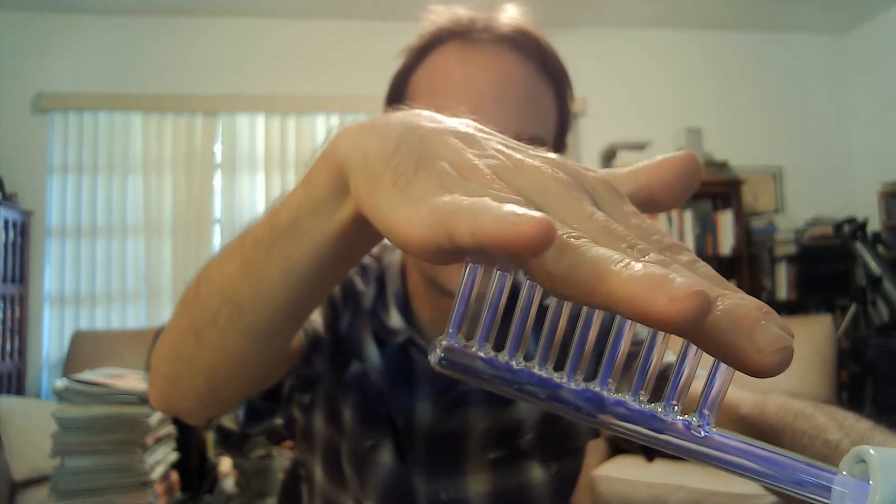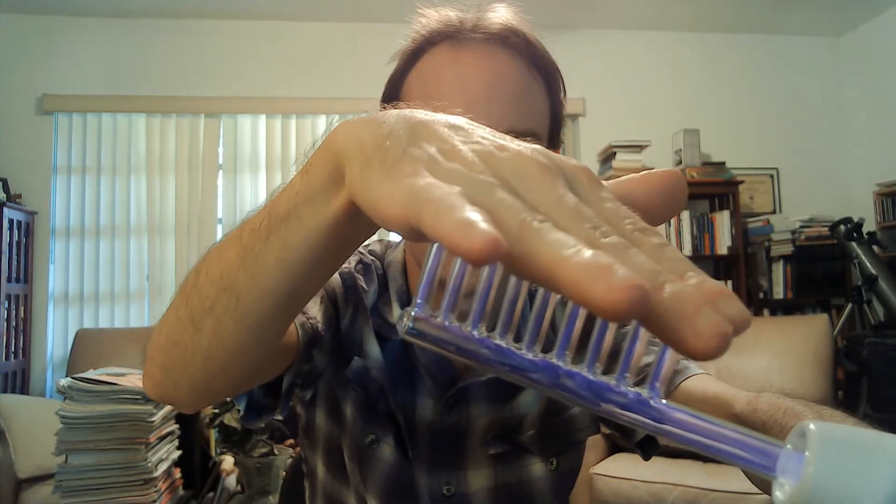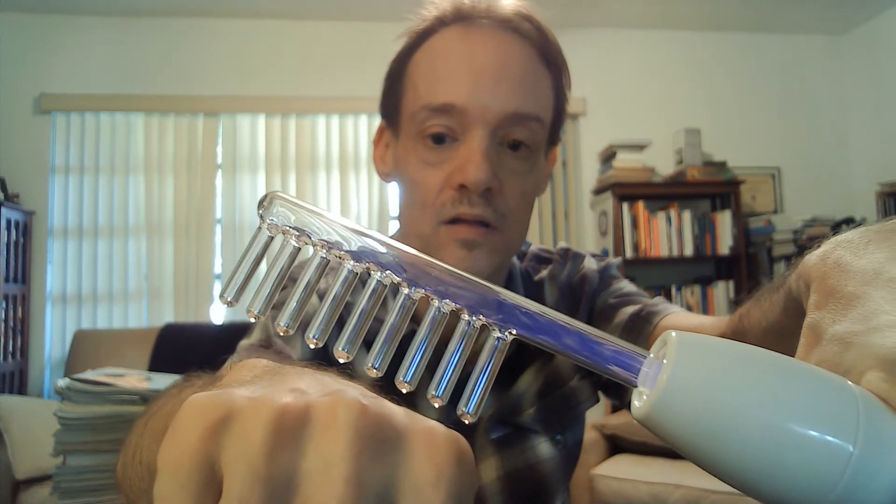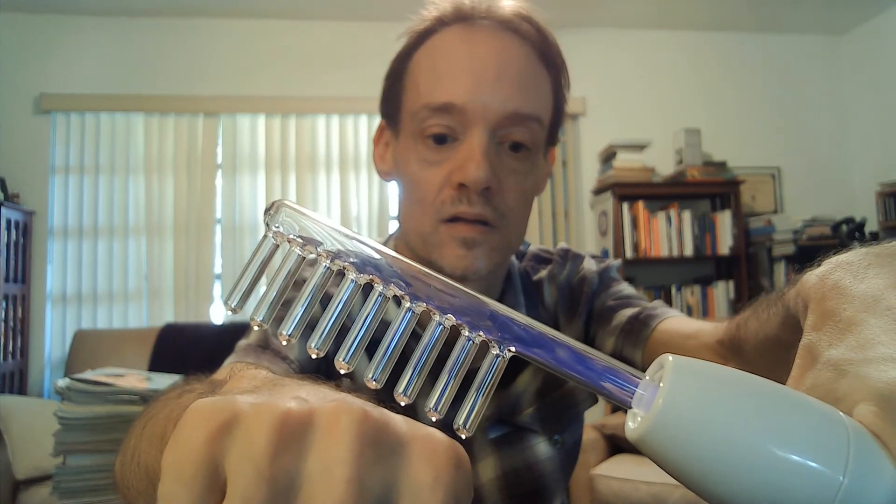So we're going to turn this on now. You can see there's a bit of that purple color in the bulb. If I put my hand here, it causes the discharge — the purple goes up the comb filaments. You can see where the static electricity jumps between the bulb and the skin below.